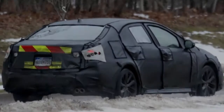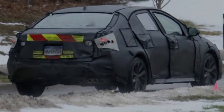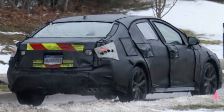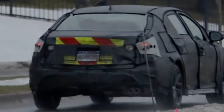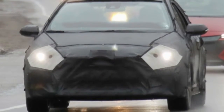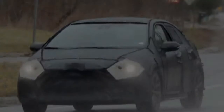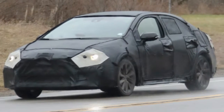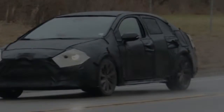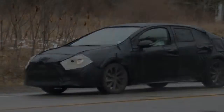Using another 1.8-liter four-cylinder seems likely, though the Corolla could really use a power bump. Most may not care, but it's presently one of the slowest vehicles in its class. A CVT could also return, but we also wouldn't be surprised if Toyota switched to a conventional automatic. The new TNGA Camry achieves excellent fuel economy with its new eight-speed automatic, and that car's chief engineer Masato Katsumata told us quite emphatically that he's no fan of any CVT. If that's indeed a change from the current Corolla norm, we don't think anyone would complain.